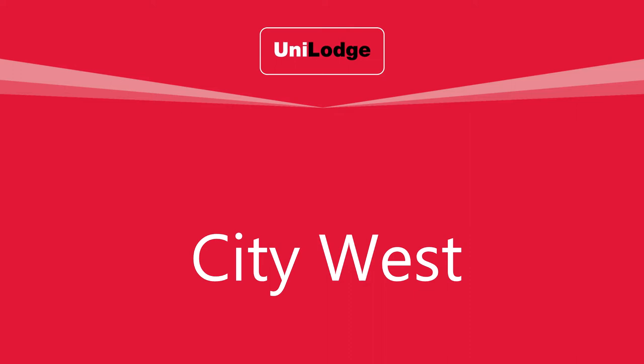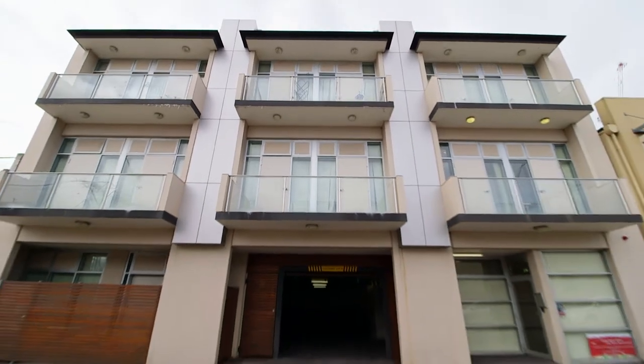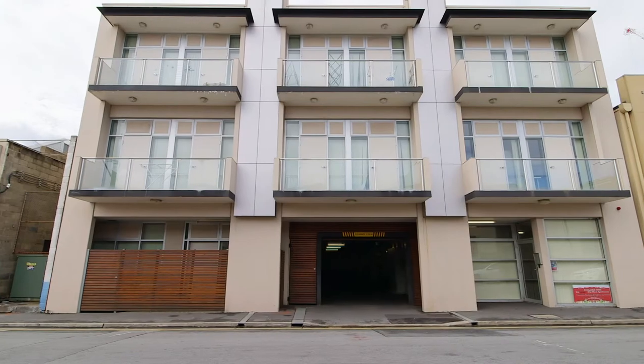Welcome to the Uni Lodge tour of the City West building. This near new apartment complex has been purpose-built for students and is a two-story building with a mix of single and shared accommodation to suit every budget.